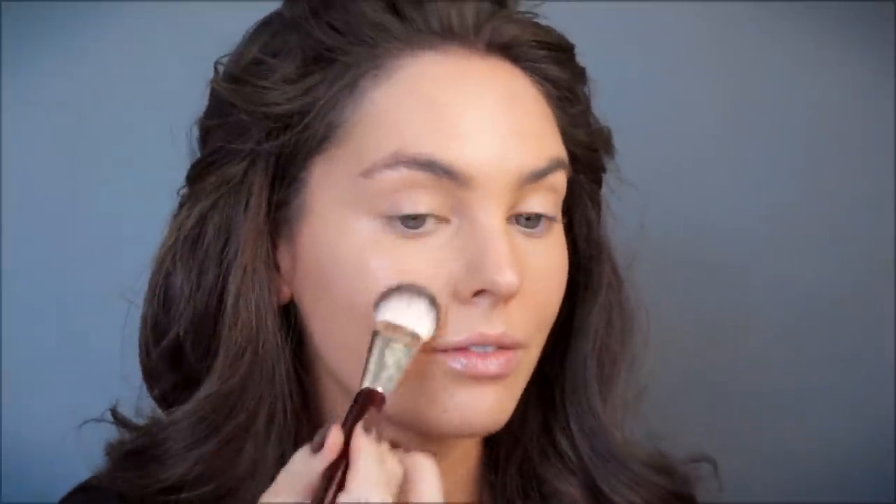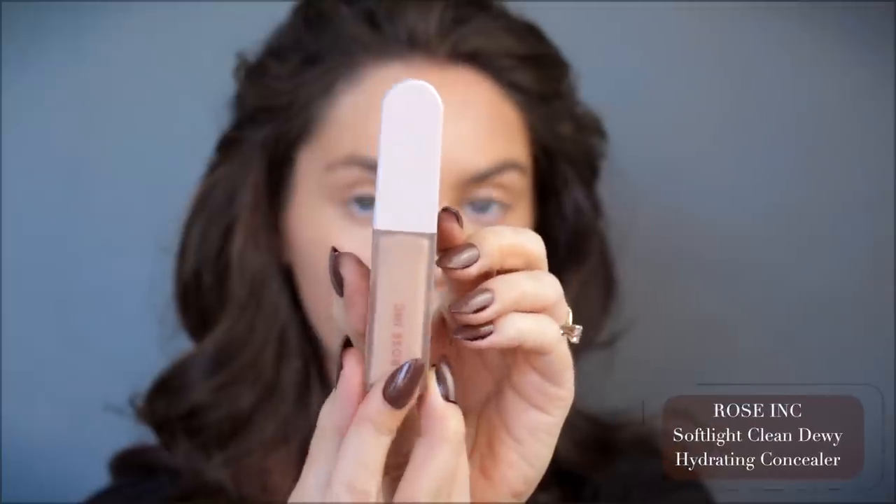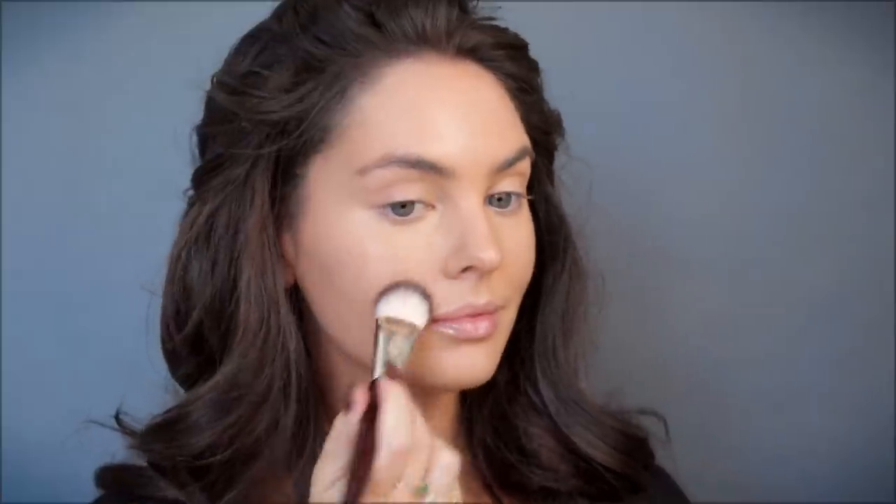This foundation has such a radiant finish, I love it — I would say it's super high coverage. I can see some darkness in my skin in a couple of areas so I'm going to correct with concealer using the same brush and blend out. So far I really like these products together for the base.